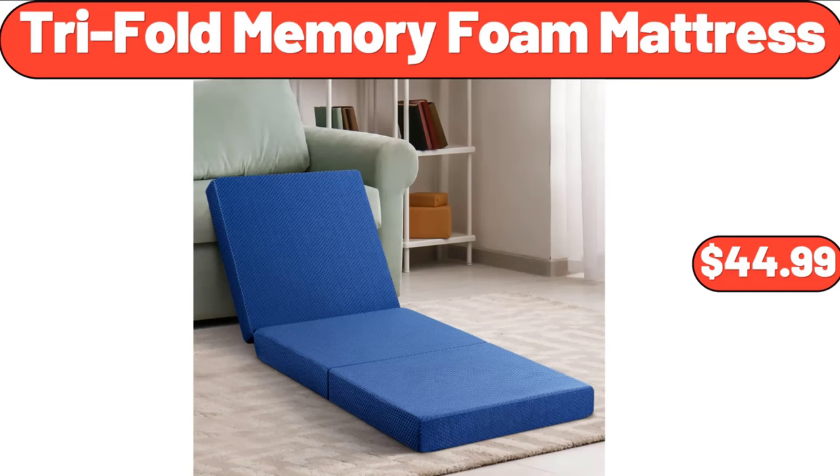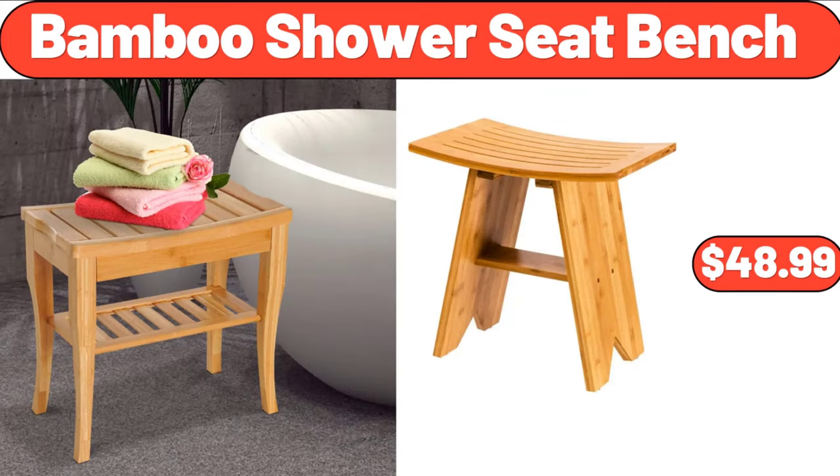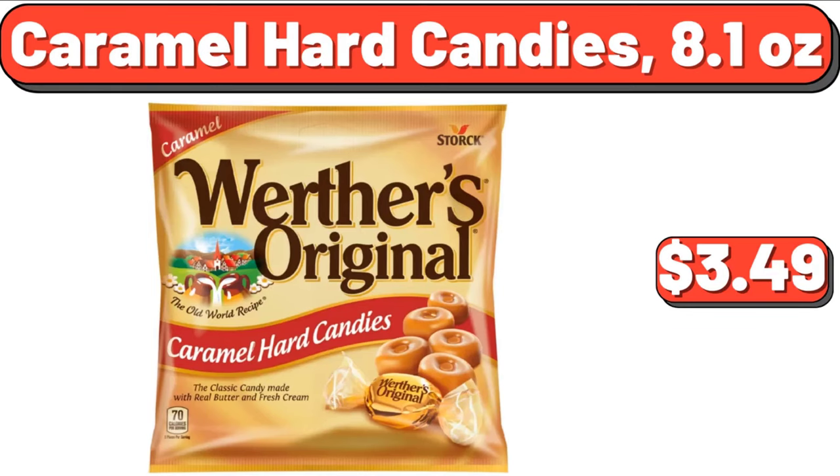Trifold memory foam mattress, $44.99. 3-tier tall plant stand bamboo corner, $28.95. Bamboo shower seat bench, $48.99. Gardens pin-tucked storage bench, $88. 16-piece porcelain dinnerware set, $62.99. Caramel hard candies, 8.1 ounces, $3.49.